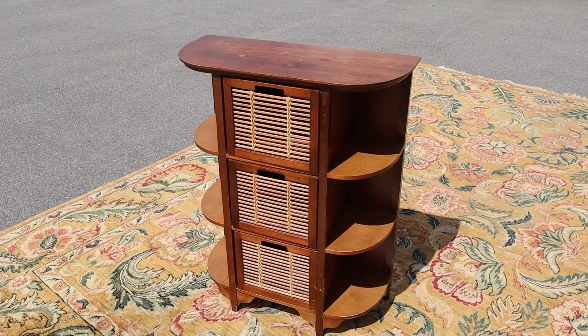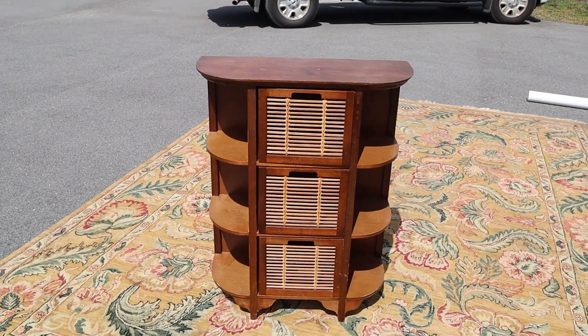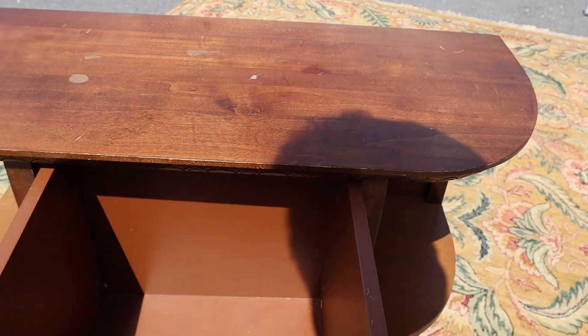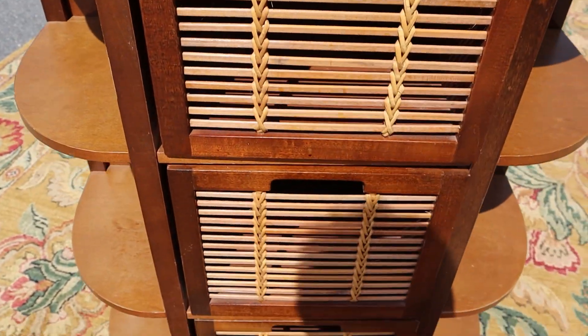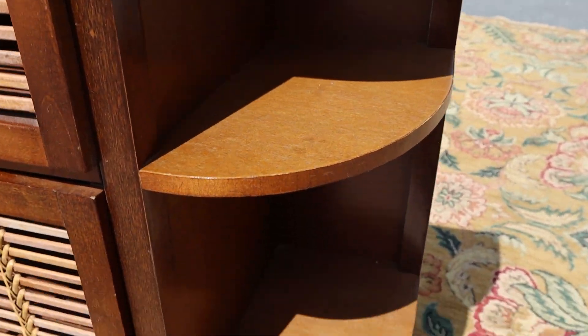Here's a nice little three-drawer chest, got some shelves on the side, a little curve to her. All of these shelves slide pretty easily and they're really deep, but I like this feature on the front. Isn't that cool? Then you got shelves on the side.